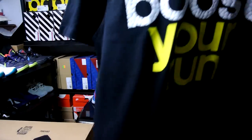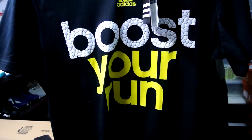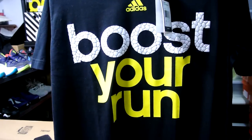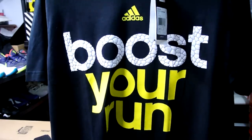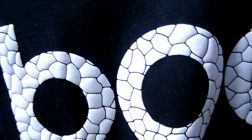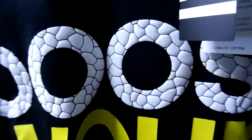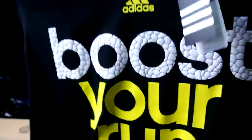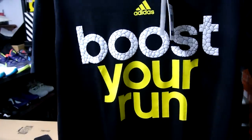Boost your run — if you have not tried on the Adidas Boost in general, definitely go try it on. It's really comfortable. These textures actually pop out exactly how the boosts look. These retail for $33 right here.